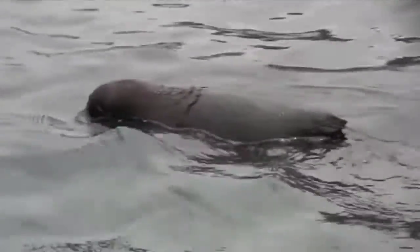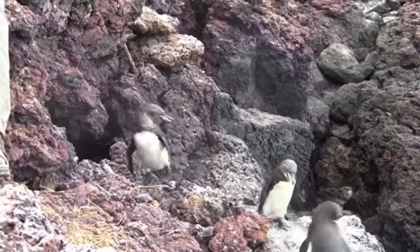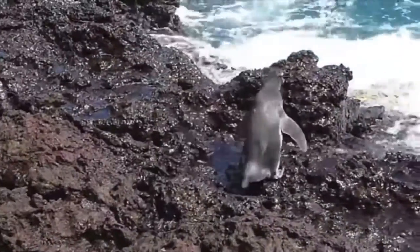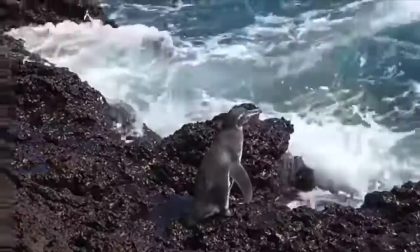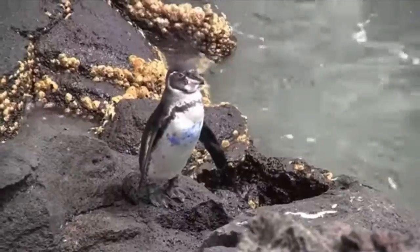Found on the Galapagos Islands, the Galapagos penguin is one of the temperate penguins and the only one found around the equator, which makes these penguins quite unique. With a more hospitable climate, they breed around the year. Like many other penguins, they mate for life and take care of their young.